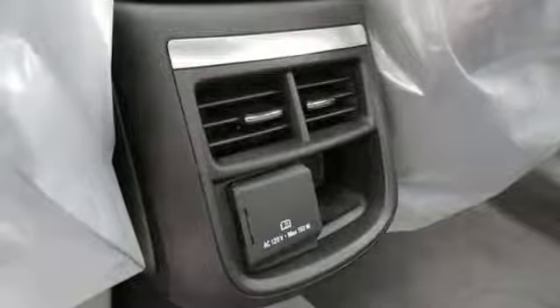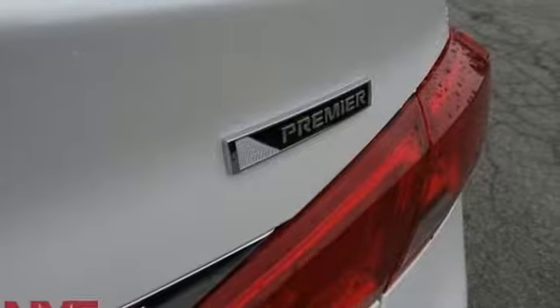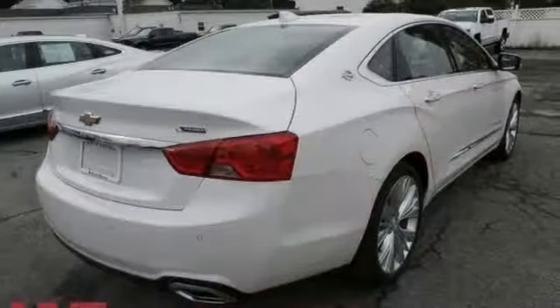V6 engine, first and second row power sliding and tilting sunroof, gas pressurized shocks, and front heated and ventilated leather bucket seats.